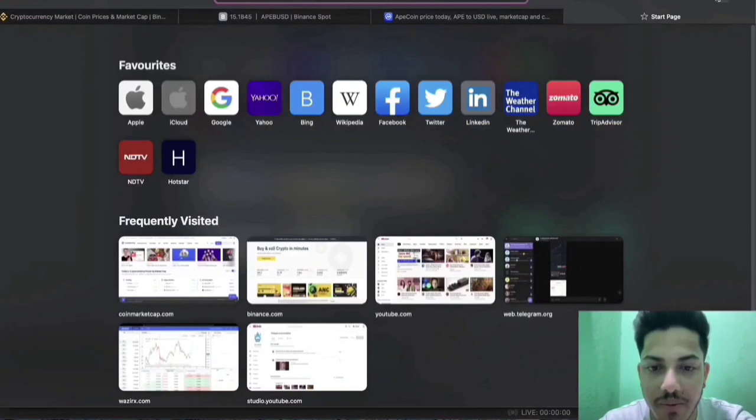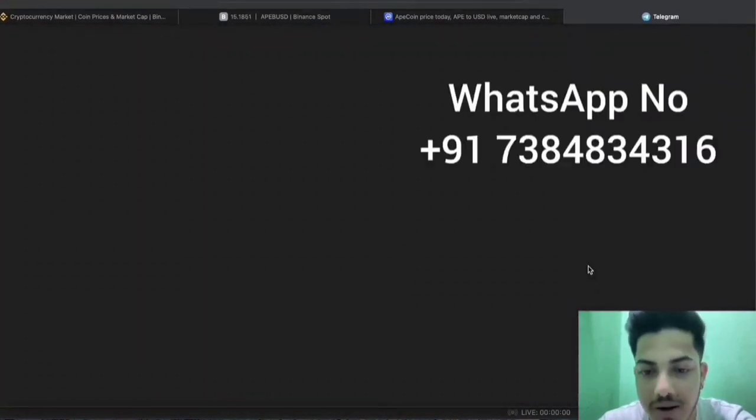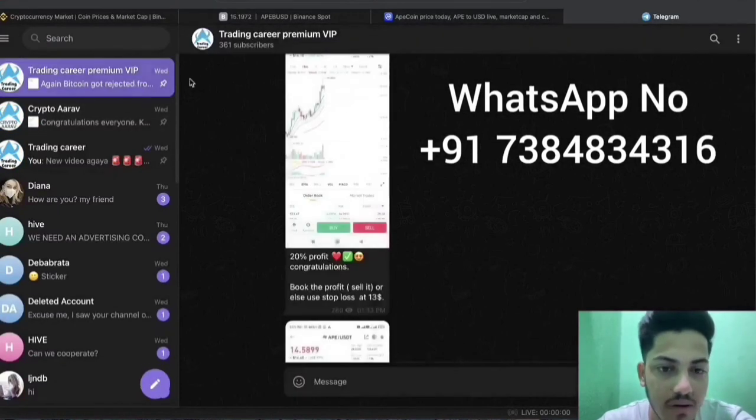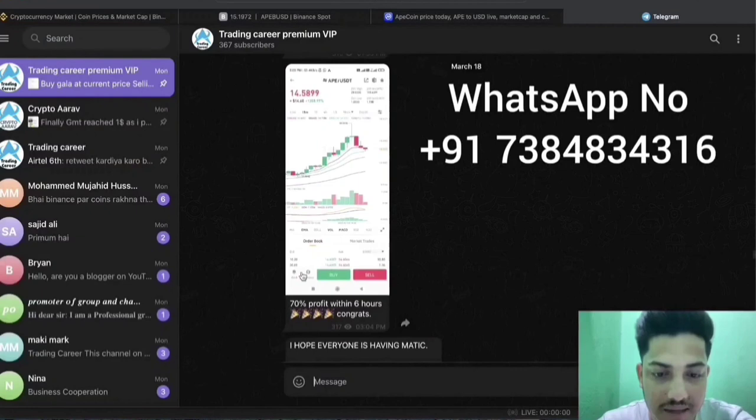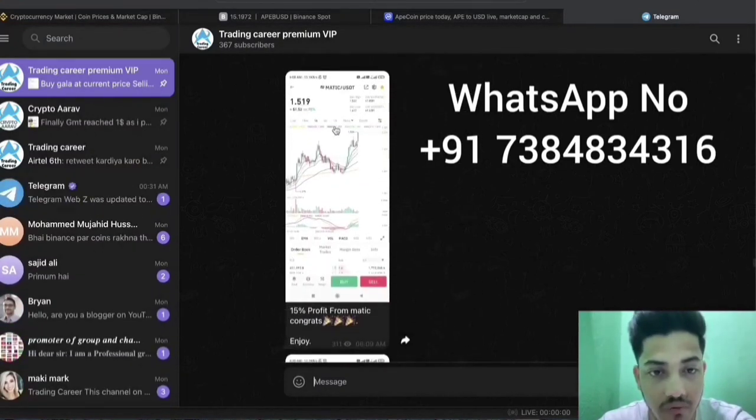In the description I provide 95% accurate calls — people around the globe are making money on a daily basis. Since day one I was talking about GMTC and it has finally reached $1; we made 1000% profit in the last couple of weeks. If you want to make money, join my subscription. I'll show you — 20% profit, then 70% profit within six hours.